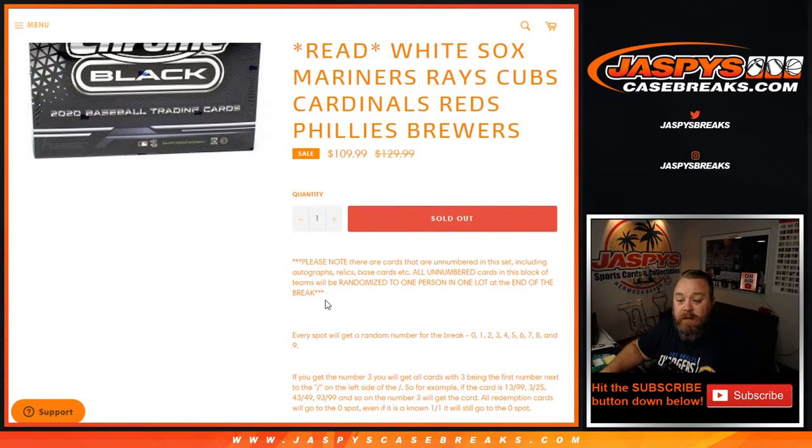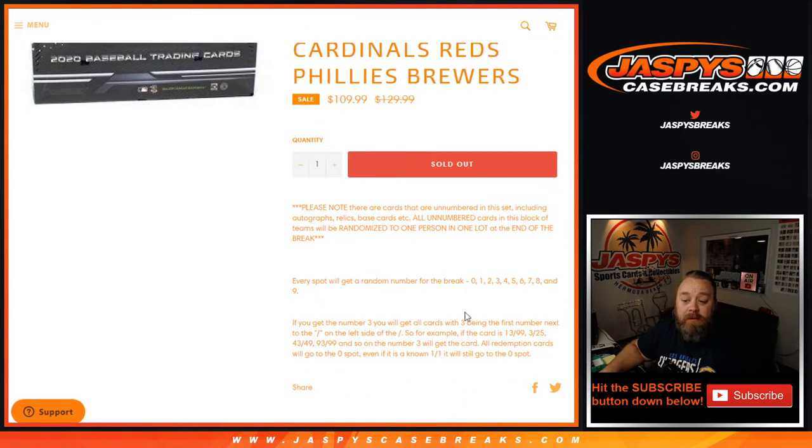The way this works, just like every other random number block, is every spot gets a random number between 0 and 9. If you get the number 3, you'll get all cards with 3 being the first number next to the slash on the left side of the slash. So for example, if the card is 13 out of 99, 3 out of 25, 43 out of 49, 93 out of 99, and so on, that will go to the number 3.